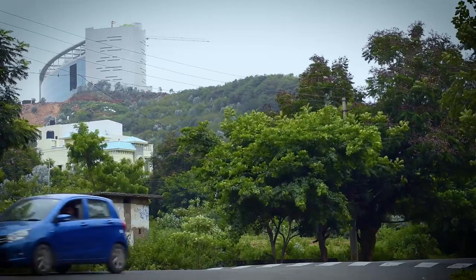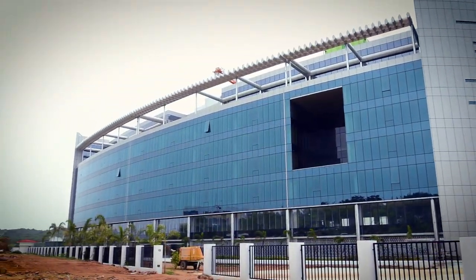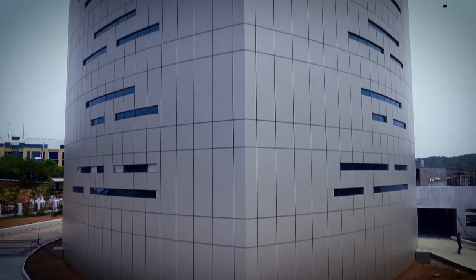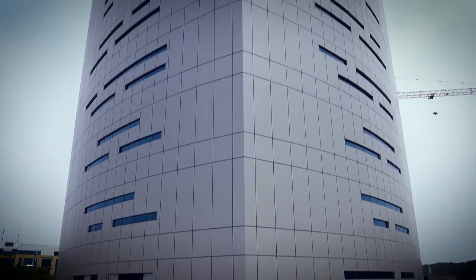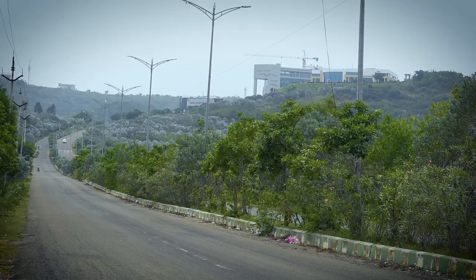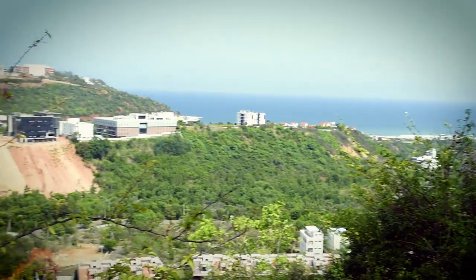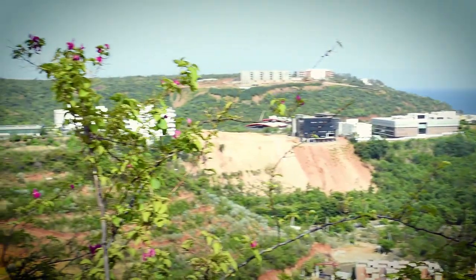In the wake of the devastation unleashed on the city by Cyclone Hudhud in October 2016, the building has been made capable to withstand a wind speed of 200 kilometers per hour. Visakhapatnam is prone to high wind pressures and cyclones. We had to be careful, and what added to the challenge was that the site is on a hilltop where wind speeds tend to be higher. So we took multiple precautions.